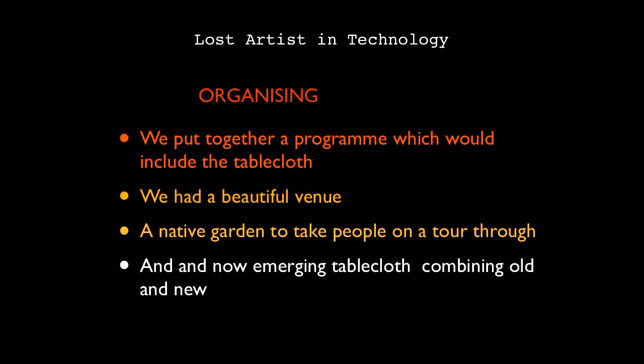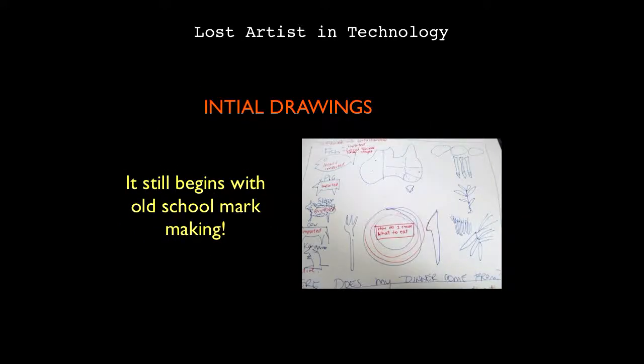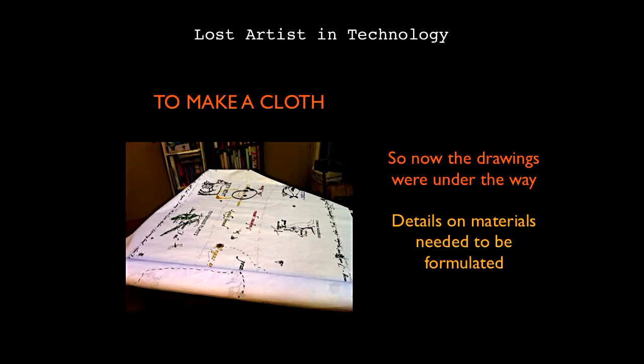I put together a program with others on the committee, working on a way to incorporate everything. We had a beautiful venue, fantastic people helping with the tour, and then it was time to start designing the art piece — which was a tablecloth. I started to do a whole lot of mock-up drawings, going back to mark making before moving into the technology side. Every single step of the way was very new and very experimental. If I made a mistake, it probably wouldn't work at all.